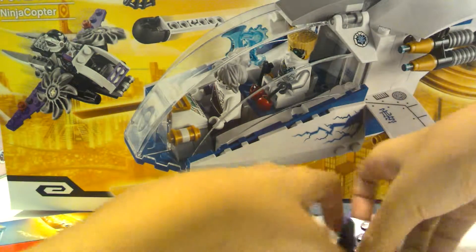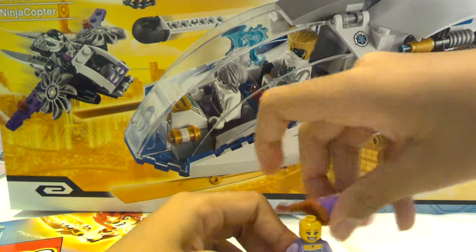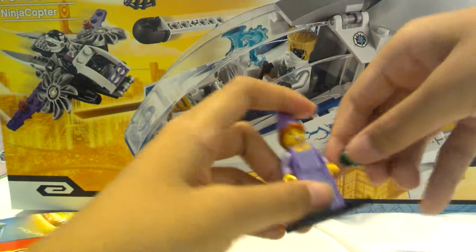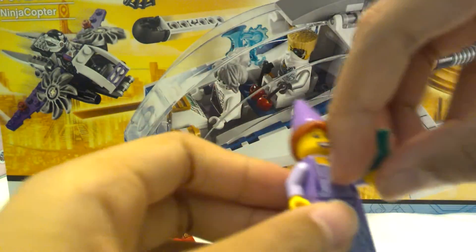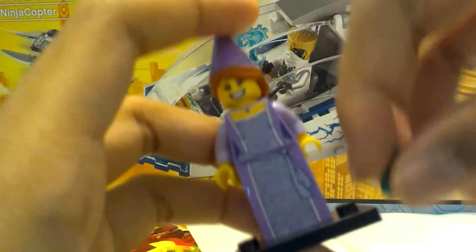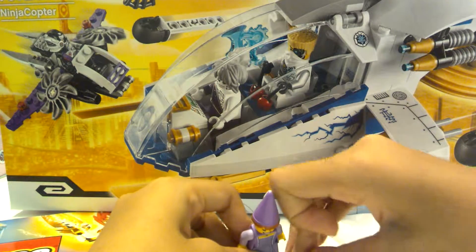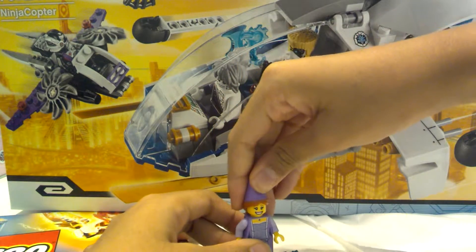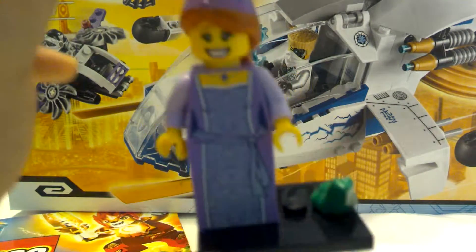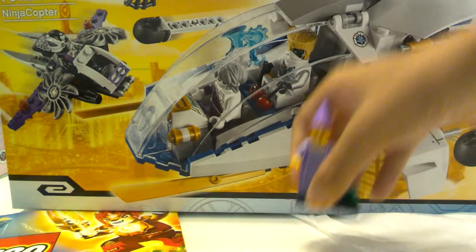It kind of breaks into pieces, so I'll build it back. Here is the Princess — I think her name is Furry-Till Princess, I'm not sure, but I think it is. And here is the Princess, and here is the packaging.